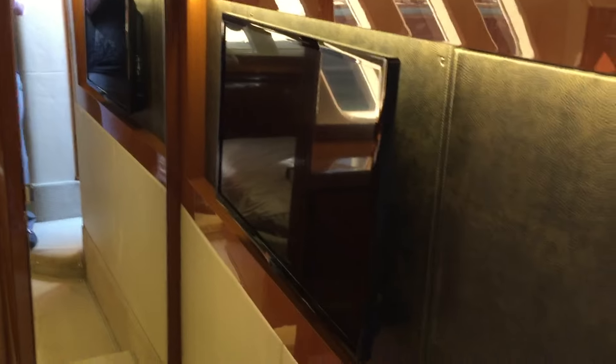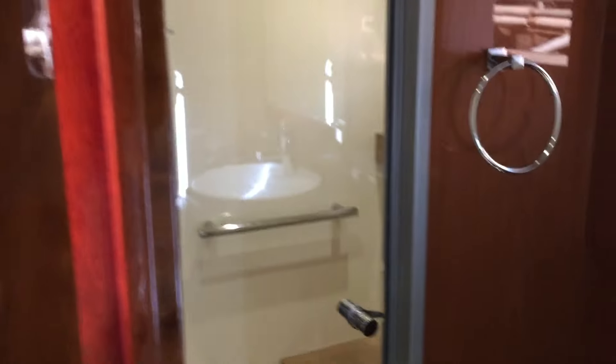Coming into the aft stateroom, which is the master, you'll notice there's a pedestal bed, nice vertical windows both port and starboard, lots of storage, an LED TV, and a Bose lifestyle entertainment system. This is a huge full-beam master for a 51-foot boat. It also comes standard with a private head, which gives you a vacuum flush toilet, stand-up shower, tile floor throughout, pedestal sink, and lots of storage.